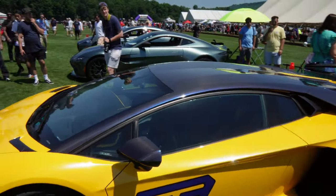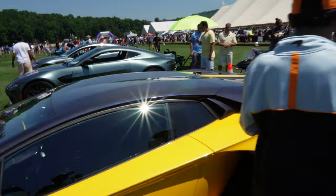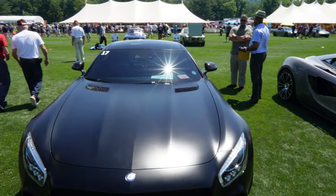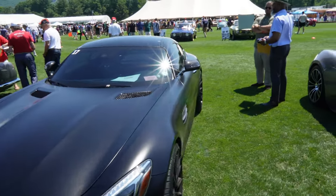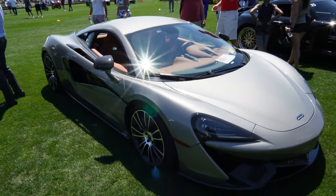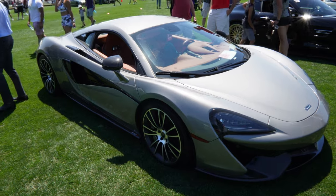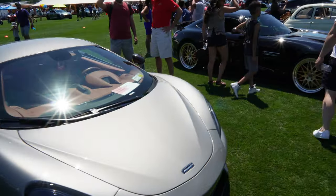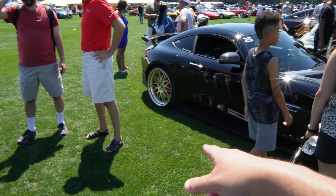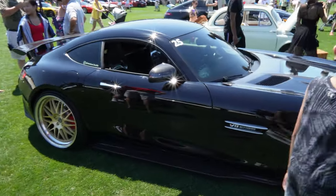Check out this lineup — we got an interesting matte black AMG GT, looking really nice with the blacked-out wheels. You got a 570S really nice over here as well. Got another AMG GT with the gold wheels, looking really clean.